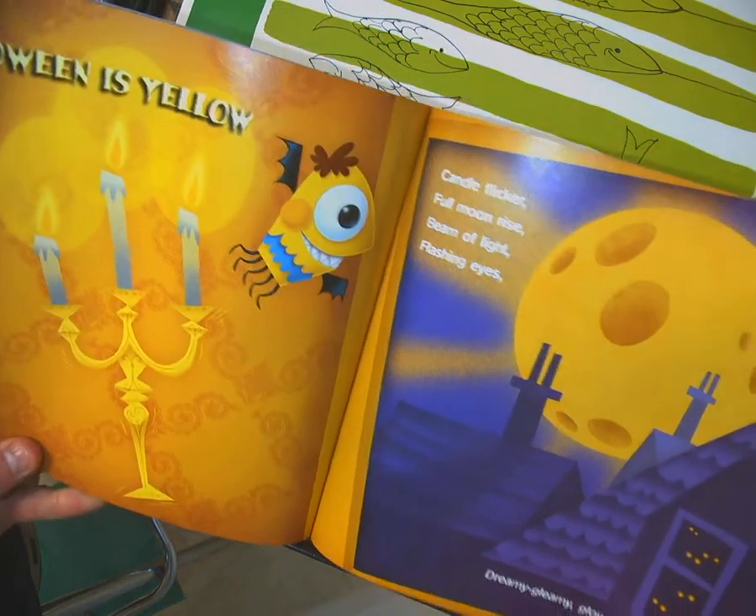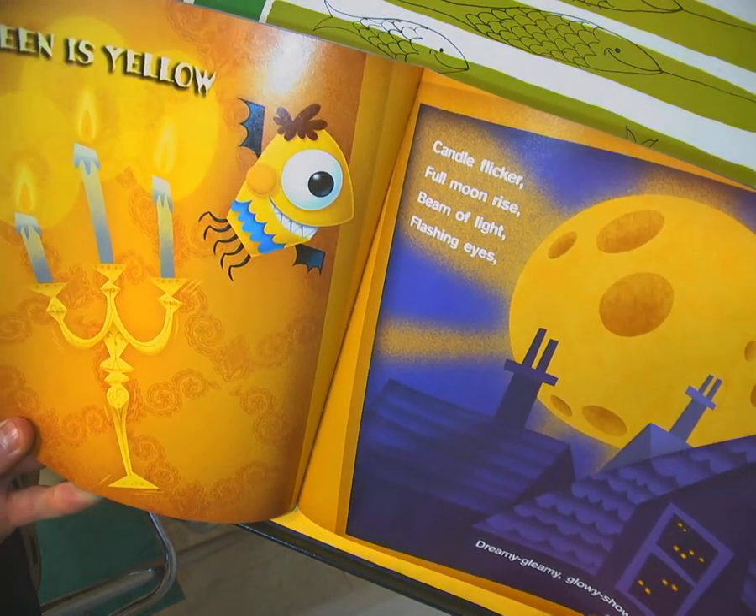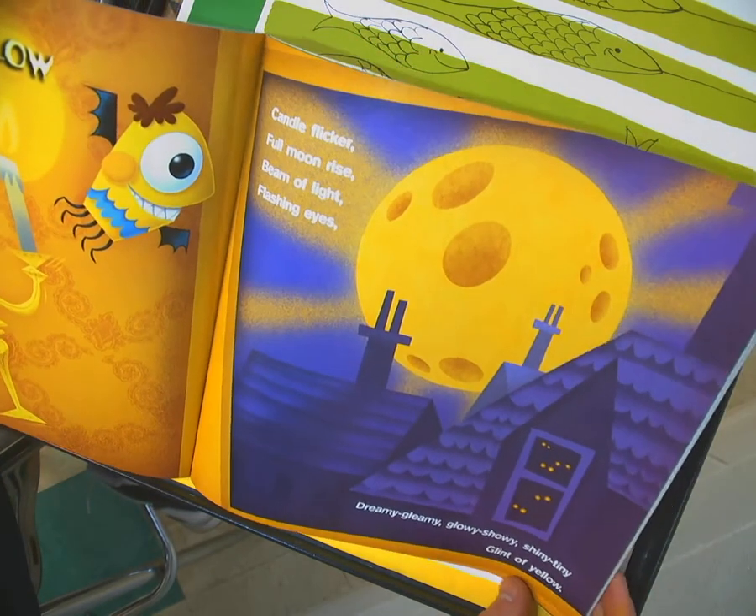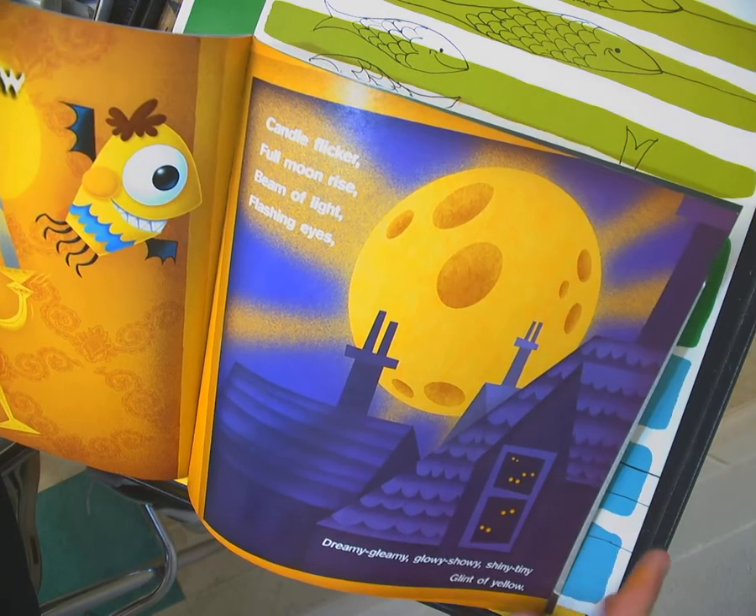Halloween is yellow — candle flicker, full moon rise, beam of light and flashing eyes. Dreamy, gleamy, glowy, showy, shiny, tiny — glint of yellow.